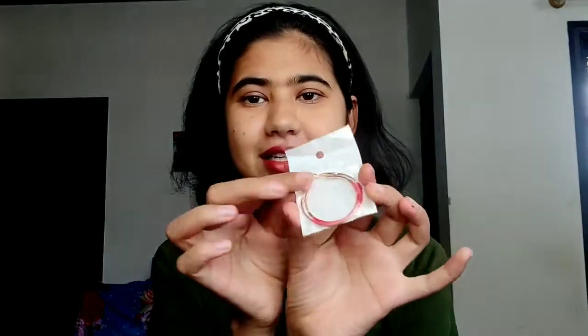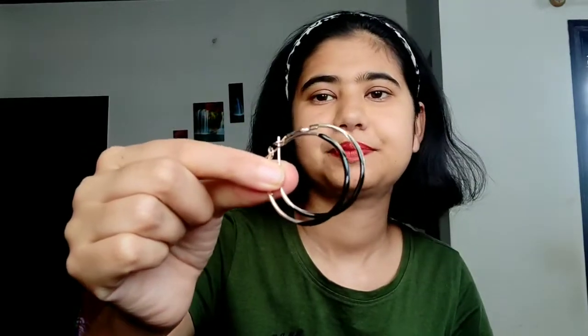After that, I bought these smaller ones. This one is red and golden color. This one is also 40 rupees and the price is very good. I also bought the same pattern but in black and golden color. Black and golden. This one is also 40 rupees.